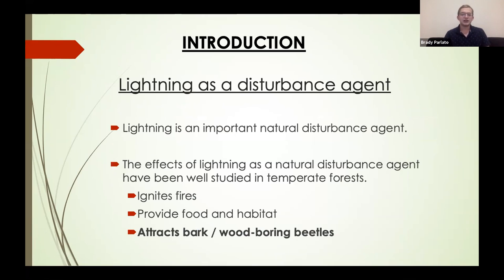What a lot of people don't firmly grasp is that lightning is a very important natural disturbance agent in forests worldwide. Most of our research on lightning as a natural disturbance agent has come from studies in temperate forests, particularly pine forests in the southeastern United States. These studies have generally found that lightning ignites fires, which in turn is a major source of dead wood, providing food and habitat for a myriad of species across different taxonomic groups.